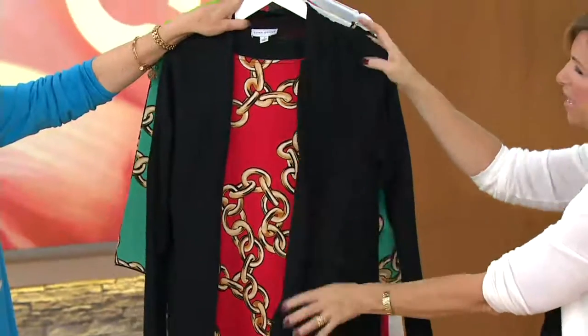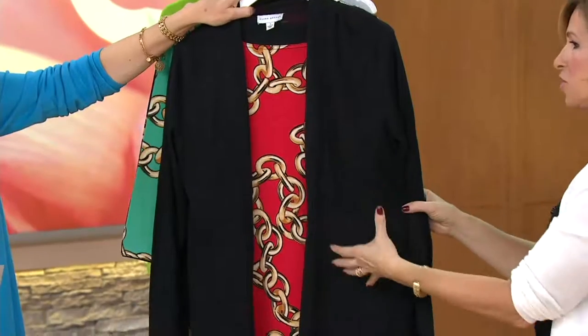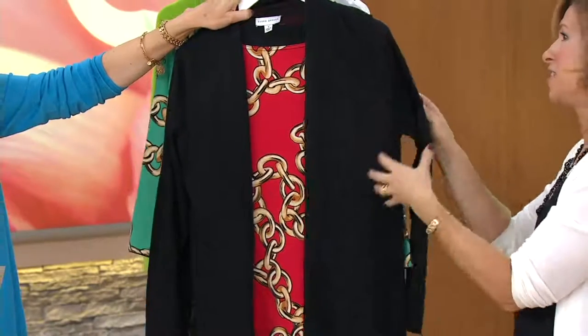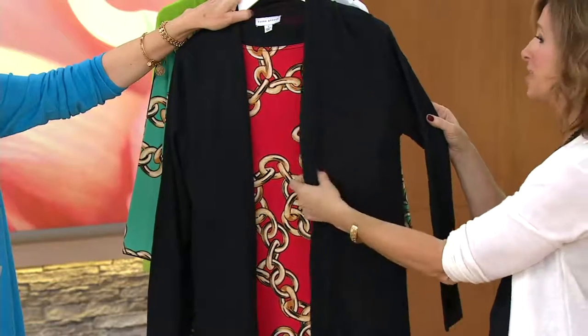I just put the Today's Special Value over it because I kind of like it together. I love the way the Today's Special Value looks over a print, and a print like this is so stylish. Get the Today's Special Value because the sweater is one you're going to live in and be so excited you picked up. Don't let this pass you by.